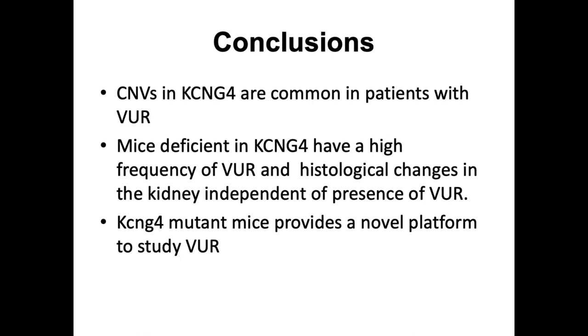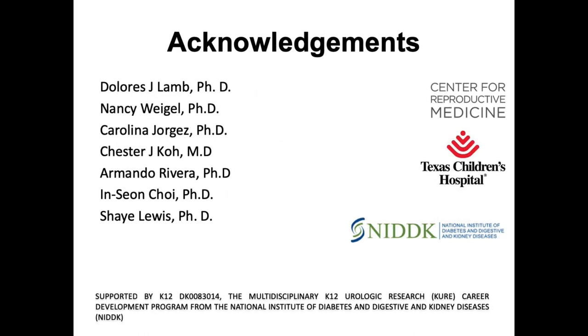This is what I've been doing over the last nine years. I want to thank my mentor Dr. Dolores Lamb, who has been instrumental in the work I've been doing over the last ten years. Thanks also to my PhDs in my lab, Dr. Jorge and Dr. Rivera, my clinical partners Dr. Koh and Dr. Ross, the NIH — I was a K-12 scholar and this research was primarily supported by their funding over the last five years — and the SPU, which gave me a grant over the last year to support this research.